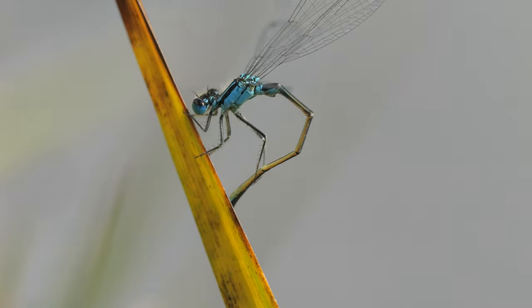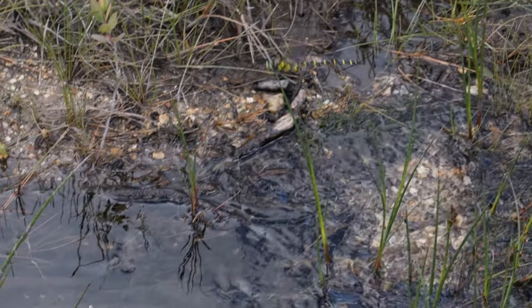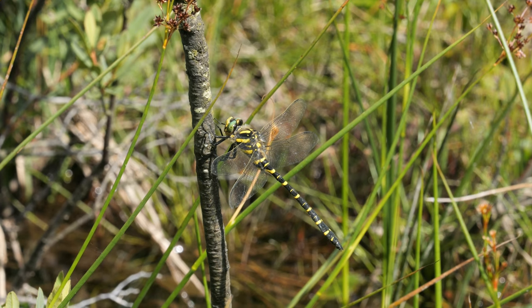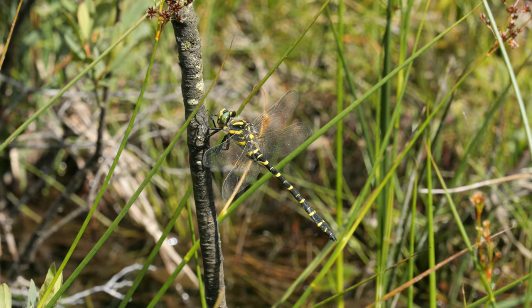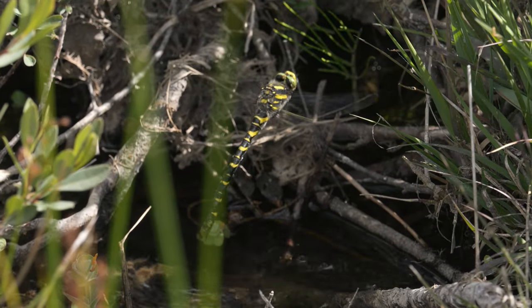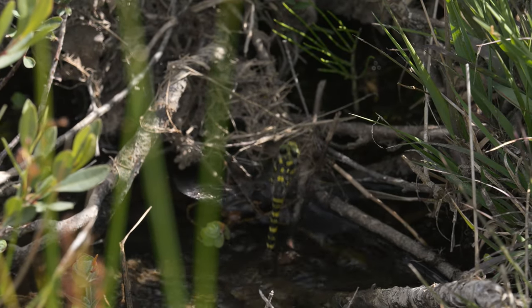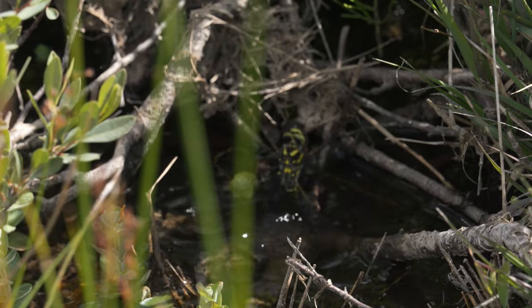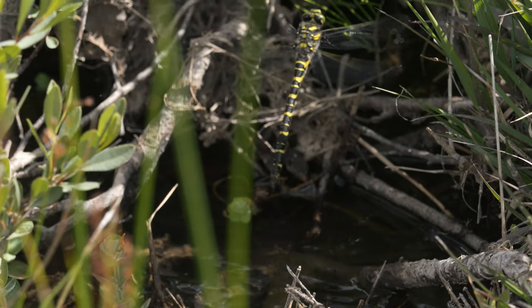But I did get another new species. I got a few glimpses of this golden ringed dragonfly as it flew past and it briefly perched, but not long enough for me to get the tripod out — hence the slightly shaky handheld images. It did however start to do that cool abdomen-plunging egg-laying, where it oviposits its eggs in the stream bottom by pushing its abdomen through the water and into the stream bed. Amazing to watch.